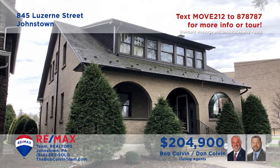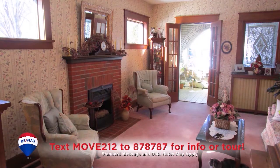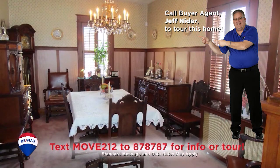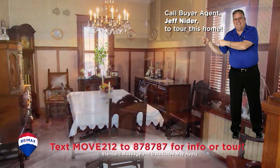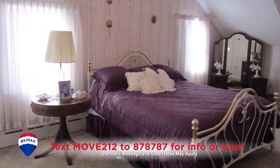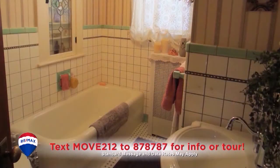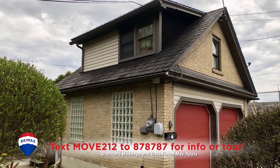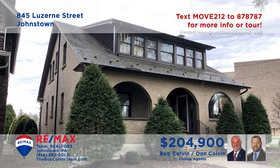The elegant charm is on display here in this Luzerne Street home presented by the Bob Colvin team. You'll find a gas fireplace and finely crafted bookcases in this living room that transitions easily into the formal dining room. Ceramic tile, granite counters, and appliances are just some of the kitchen's details. Other features include four bedrooms, three full bathrooms, and a furnished apartment over the garage for extra income. Take a tour with the Bob Colvin team.